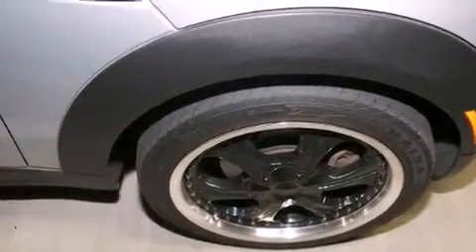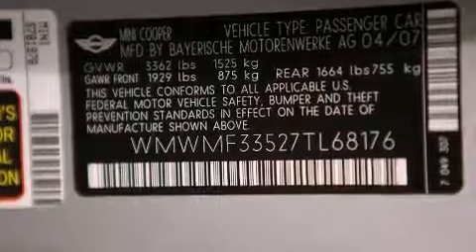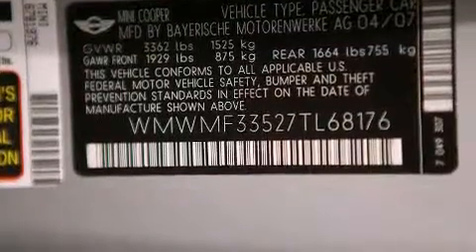Four-wheel disc brakes with an anti-lock braking system, a keyless entry system, speed-sensitive wipers, and air conditioning.